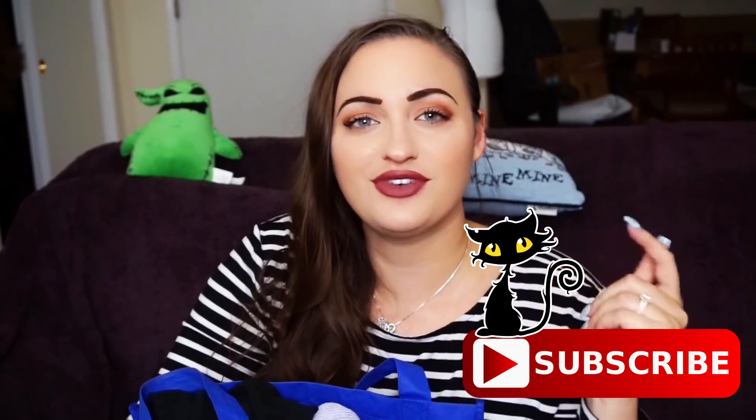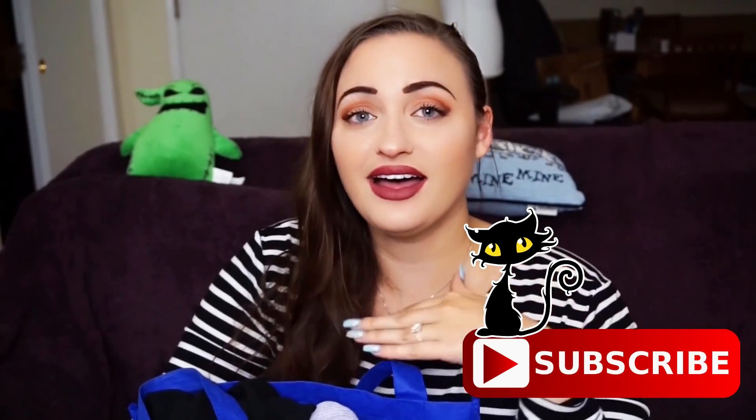Let's go ahead and get started with the video. If you guys like this video, make sure to give it a huge thumbs up. Subscribe if you haven't — we have fun here all the time. Let's get started, girl.